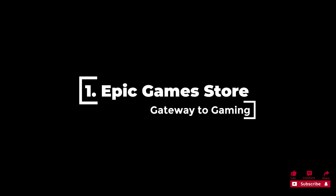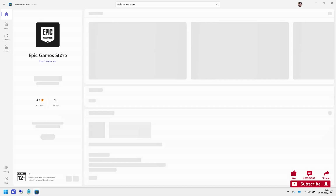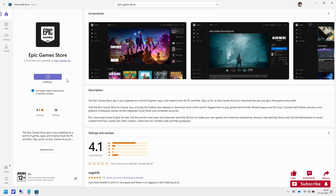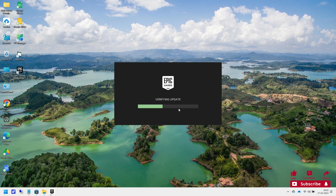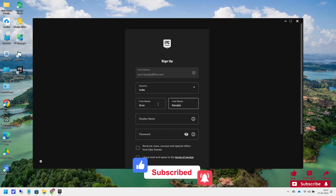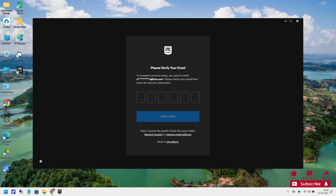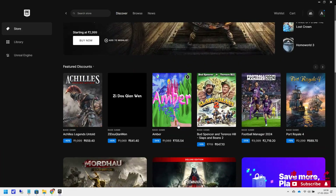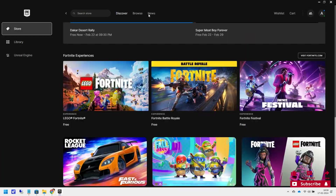1. Epic Games Store has become a powerhouse in the gaming world, offering users many free games and exclusive titles. The rating on the Microsoft Store is 4.1 stars out of 5, with 2k user inputs. It features a wide selection of games including indie gems and blockbusters, regularly offers free games, and some releases are exclusive to the platform.